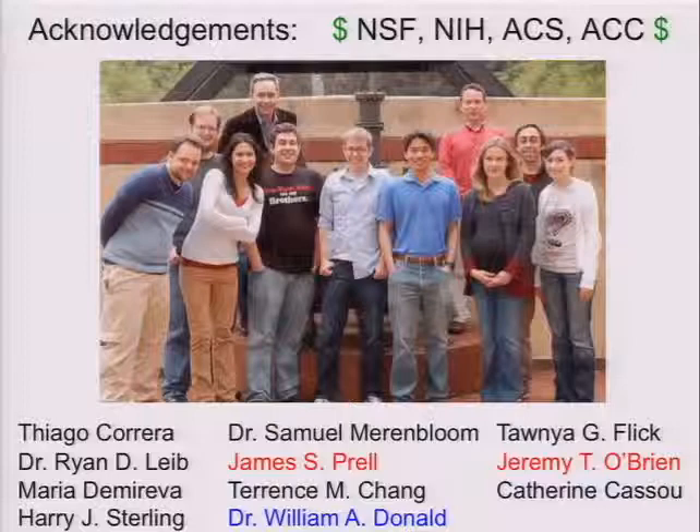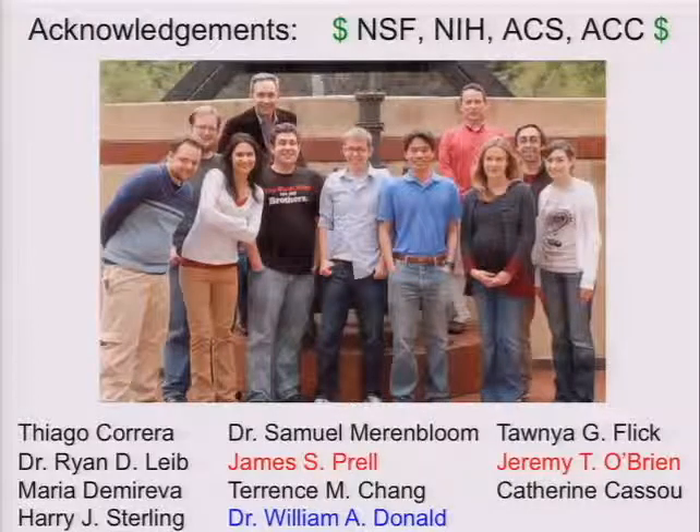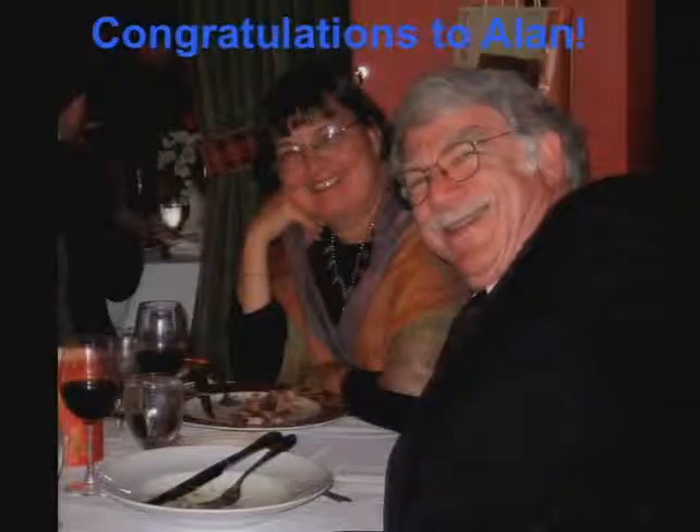To finish up, I'd like to acknowledge the people who've done these experiments. Alex Donald is the one who's done all the electrochemical experiments. Jim Prell and Jeremy O'Brien are the people doing the infrared spectroscopy. This picture shows the sort of scientific view we have of Alan Marshall — the back of his car. He pioneers new areas; many of us follow and take advantage of all his developments. Once again, I'd like to congratulate Alan on his award and for everything that you've done in the field of mass spectrometry — instrumentation, methodology, but also very personal interactions and developing people in the field. Thank you, Alan.